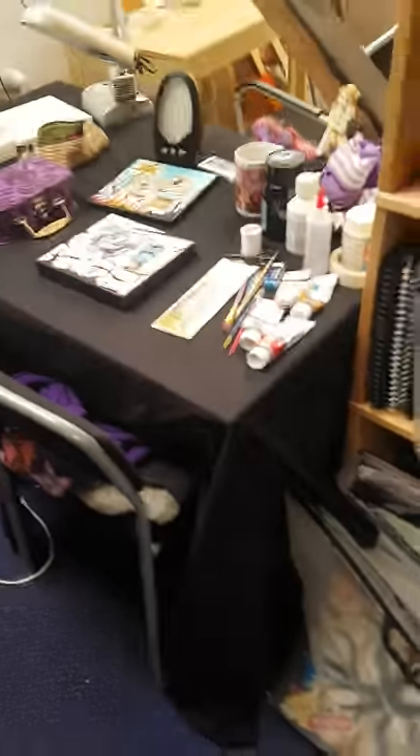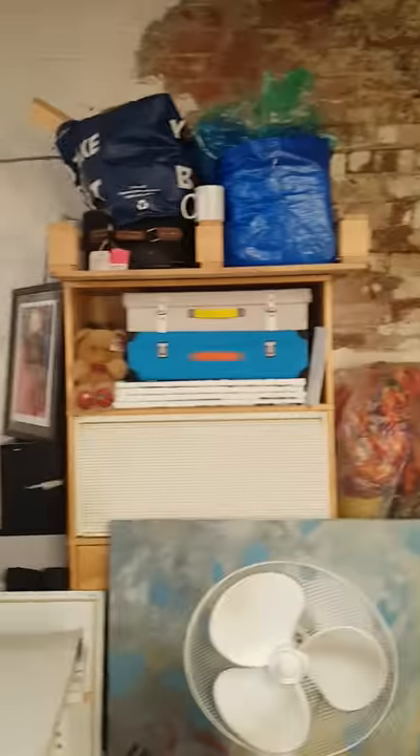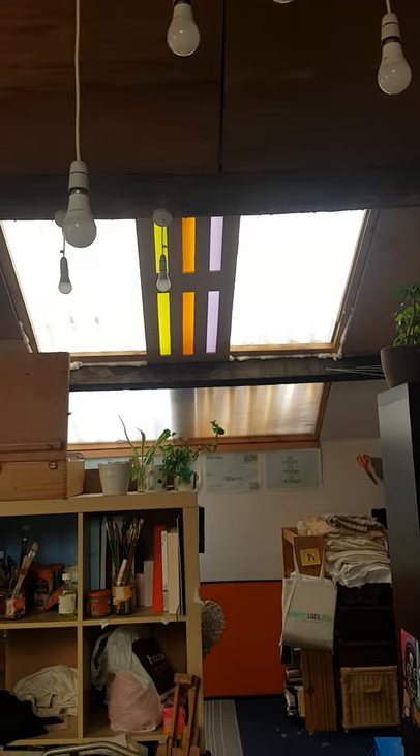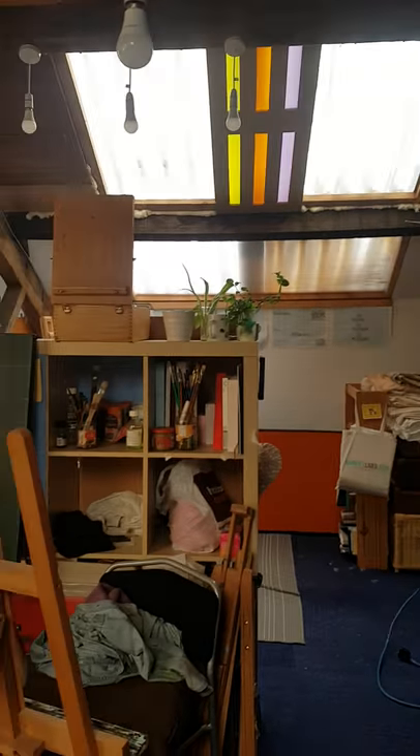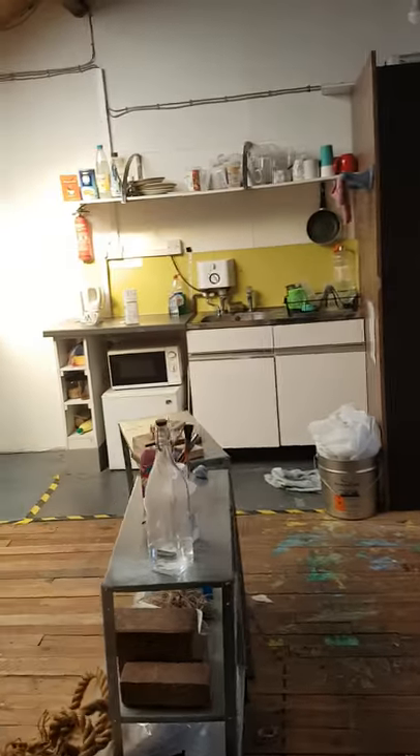So I've gone from having my own space in a shared room to sharing a space in this big shared studio, which I love because as you can see we've got natural light, we can have plants up here, and there's quite a few other people working up here at different times so you get a lot of creative energy and company.